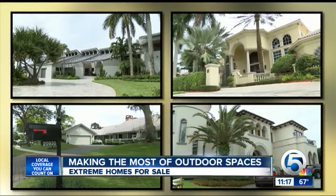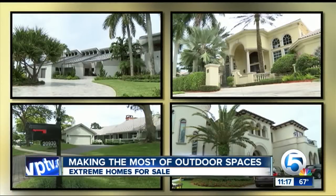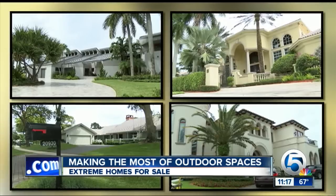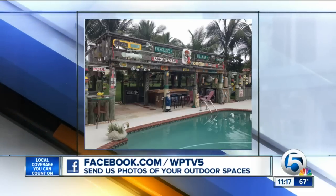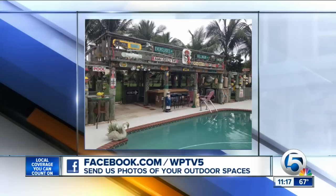In a dream home, the dream can extend to the glamorous Florida outdoors. In Palm Beach County, Ashley Walters, WPTV News Channel 5. Even if you don't have the millions to own those homes, we know a lot of people take pride in their outdoor space, including these News Channel 5 viewers who have a tiki bar set up poolside at their home — now that's a party right there. We'd love to see some of your outdoor spaces, so share your pictures with us on the WPTV Facebook page.